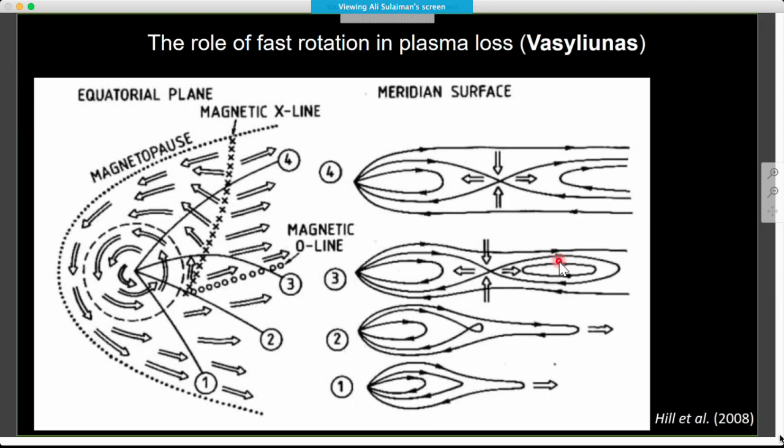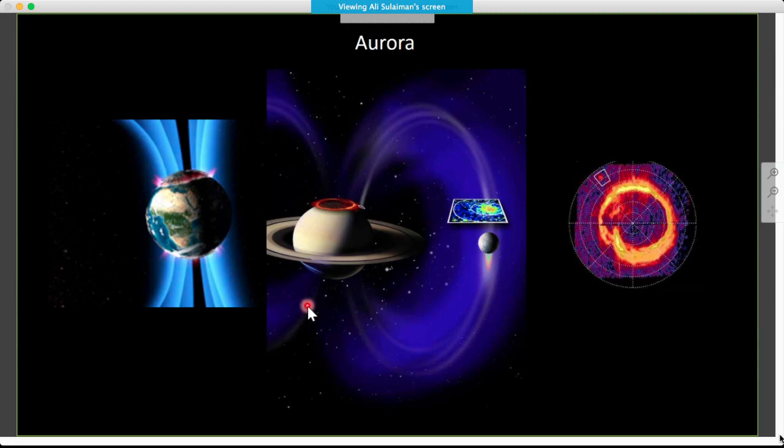Enceladus inputs about 100 kilograms of water group ions per second — continuously, all the time. The big question is what loss mechanism processes take place to eject all of this water, because the loss mechanisms at Saturn aren't continuous — they happen at discrete times. A typical plasmoid ejects a certain mass, and putting the numbers together amounts to 200,000 events per day needed to eject all the mass deposited by Enceladus — equating to about once every seven minutes. This hasn't been observed — we don't see such fast reconnection going on all the time at Saturn.